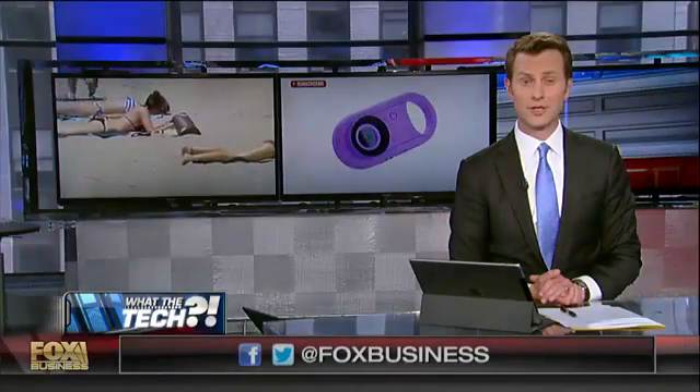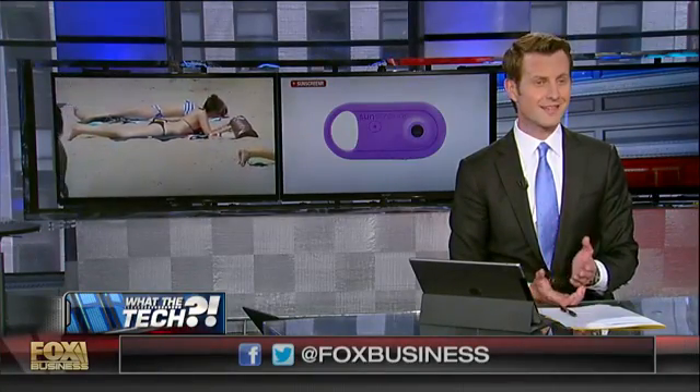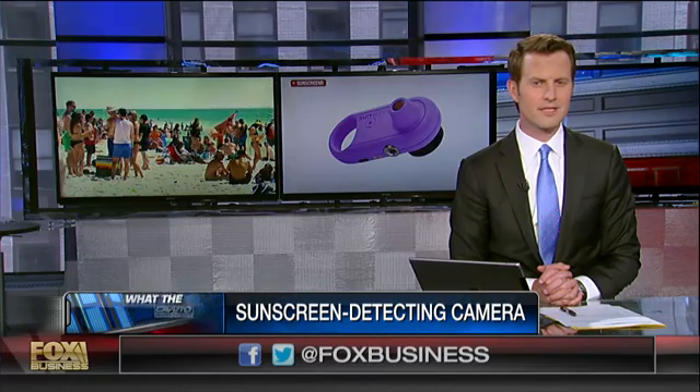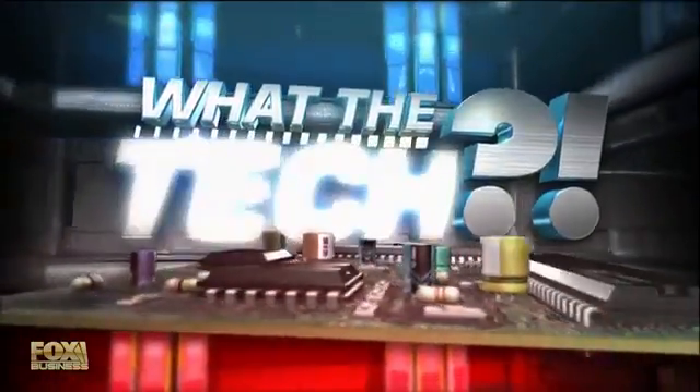What the Tech Time here on Cabuto Coast to Coast, the segment where we talk about the technology of tomorrow. As millions of people are lathering on the sunscreen — it's just about summer — the new device we're going to talk about is helping make sure you don't miss a spot with the sunscreen. Dave Cohen joins us, co-founder of a company called Sunscreener.